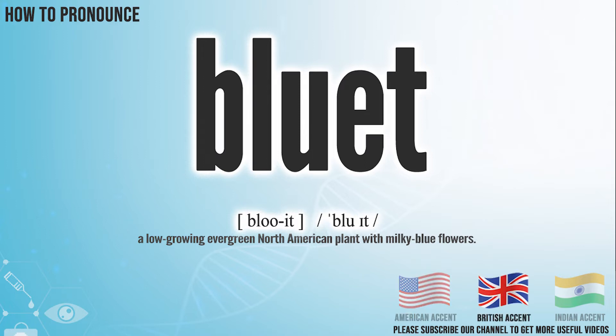In the British accent, it pronounces bluet. Bluet. In the Indian accent, it pronounces bluet. Bluet.